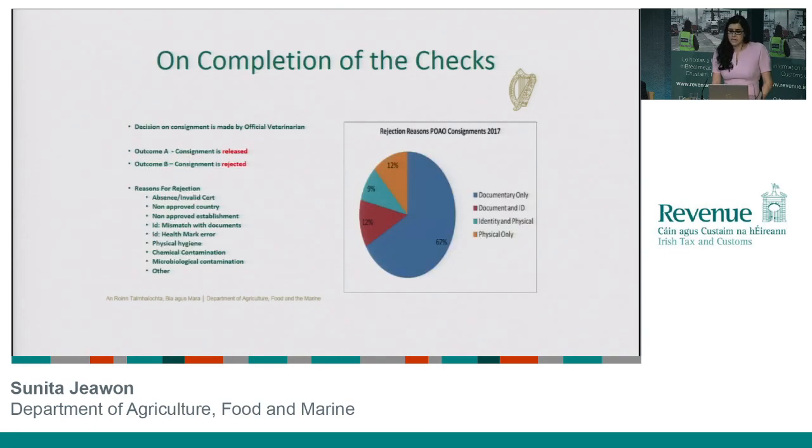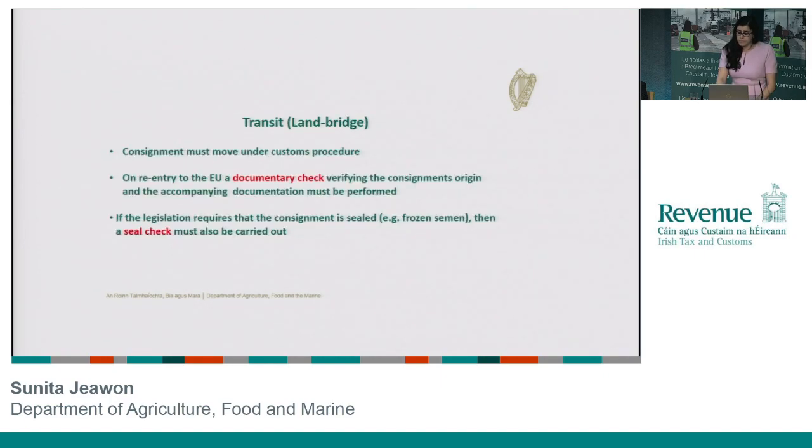With that you've really seen the scope of what's involved in these checks. At this point it's really up to our veterinarian to make a decision on the consignment. There are really only one of two outcomes: it's either going to be cleared and released, or the official veterinarian is unhappy with the consignment as it doesn't meet the requirements and will reject it. There are a variety of different reasons why a consignment might be rejected at any point along the process — from the documentary, ID, or physical, or indeed sampling stages. Of the third-country consignments that came into our border control facility in 2017, the main reason something was rejected was because there was an issue with the documentation — they failed the documentary check — and again that just feeds back to the piece that we really want to get out to you: make sure you know what kind of documentation you need to be submitting so that you don't become part of that statistic.